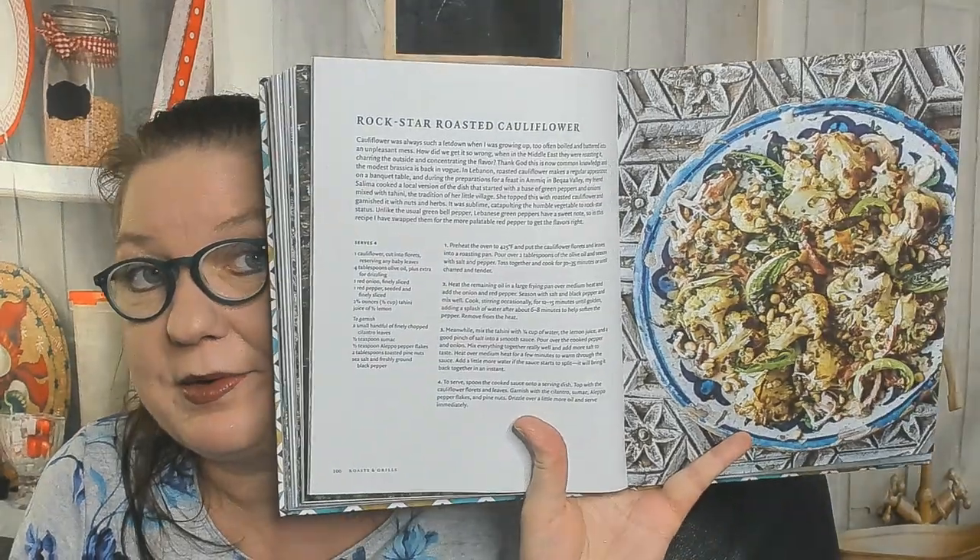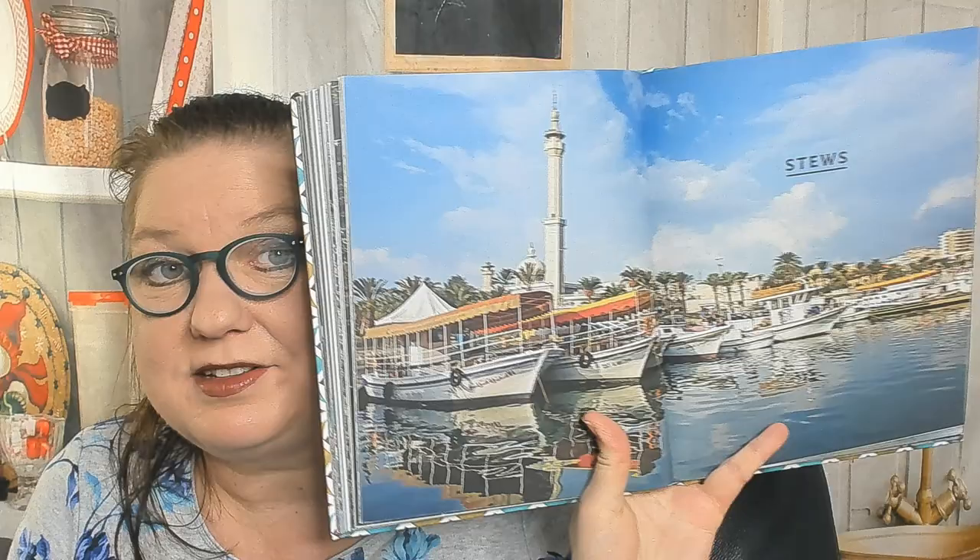Sunset scallops, spicy tahini sea bass, mackerel machui. And rockstar roasted cauliflower — I have cauliflower in the house! What makes it rockstar? Cilantro, sumac, Aleppo pepper flakes, and toasted pine nuts. Now we're in the stews chapter.